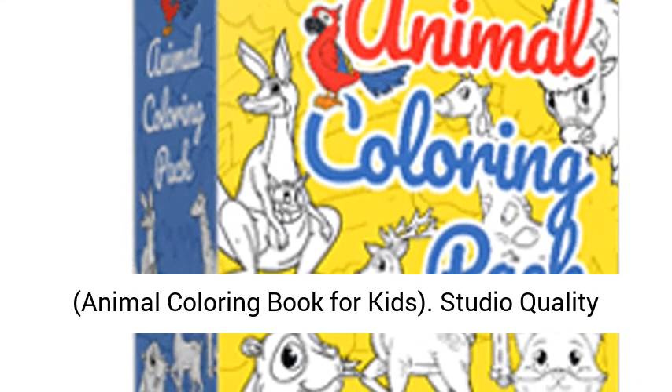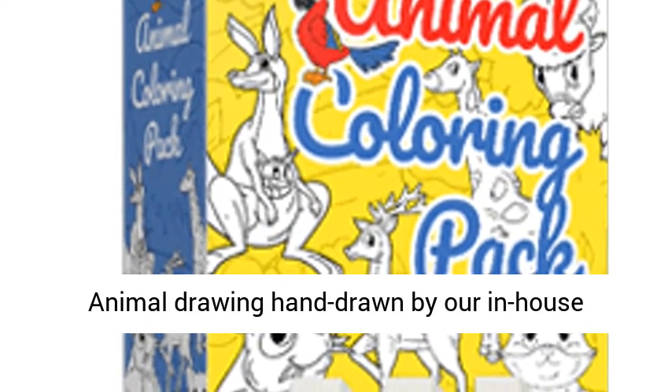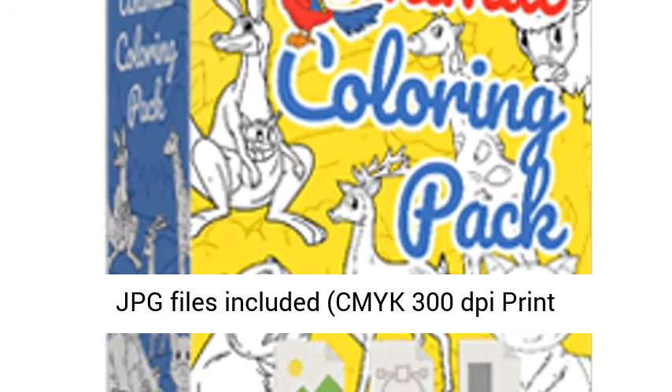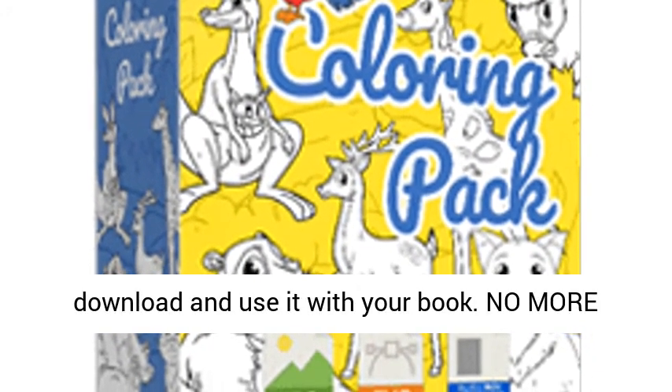Studio Quality Animal Drawings, hand drawn by our in-house illustrators and designers. SVG Vector Files and JPG Files included. CMYK 300 DPI Print Resolution. Letter Size 8.5 x 11 Inch.